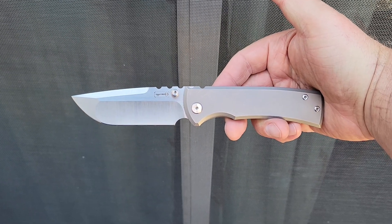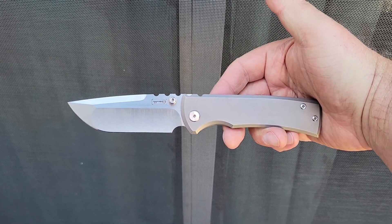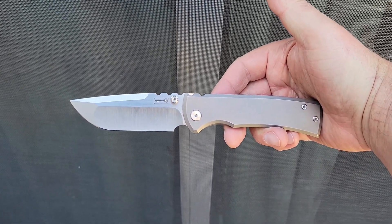That's what's in my pocket today — the Chavez 229. What are you carrying? Let me know down in the comments below.